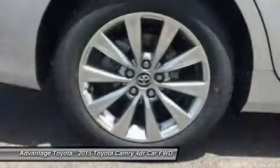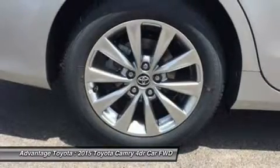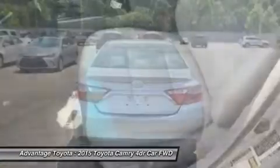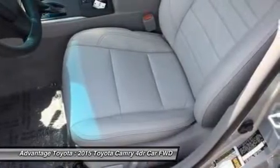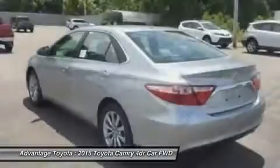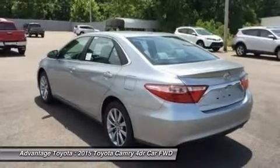Choose from a choice of three different engines including a 2.5L engine with 178 horsepower paired to a 6-speed automatic transmission capable of 25 city/35 hwy mpg, a 3.5L V6 with 268 horsepower paired to a 6-speed automatic transmission capable of 21 city/31 hwy mpg, or a 2.5L CVT hybrid engine with 200 horsepower with up to 43 city/41 hwy mpg on the LE model and 40 city/38 hwy on Hybrid SE and Hybrid XLE models.